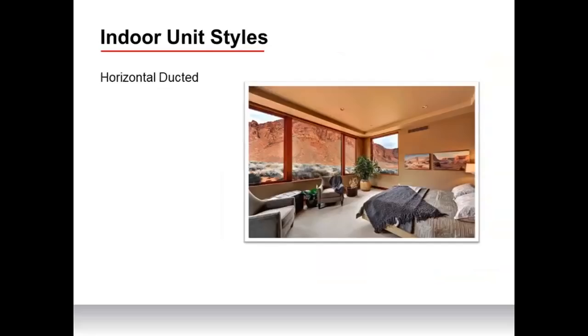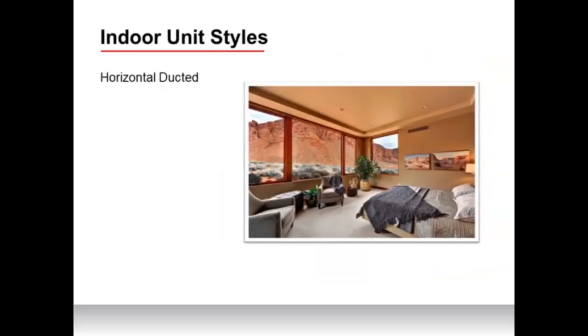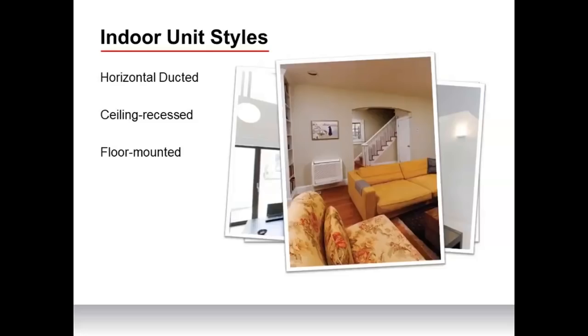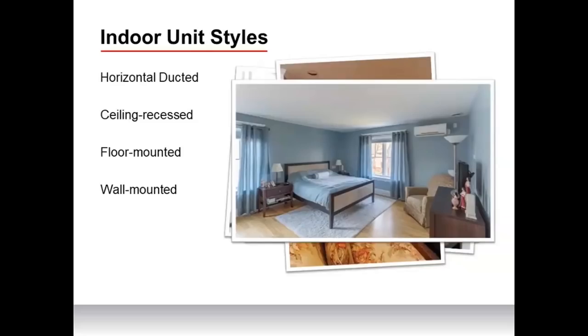Indoor units come in a variety of designs to fit various applications and can be mixed and matched in multi-zone applications. Options include horizontal ducted indoor units — where only a register is visible on the wall — ceiling recessed cassette-style units in two-by-two or one-way designs, floor-mounted units great for knee wall applications, the commonly known high-wall mounted ductless unit, and the multi-position air handler. Today's presentation focuses strictly on the ducted indoor units.